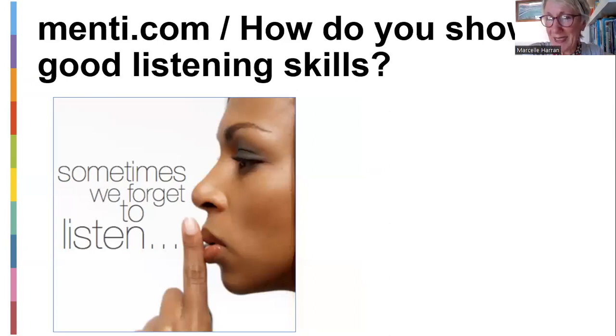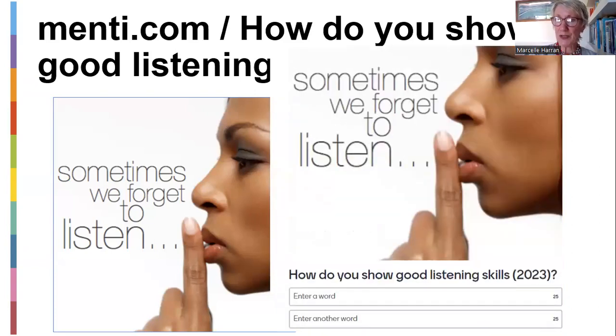So now how do you show good listening? This brings me to my next mentee. Sometimes we forget to listen. What I want you to do is go to week four and click on the mentee there: 'How do you show good listening skills?' Enter one word and another word — two things you think show that you are listening to someone.